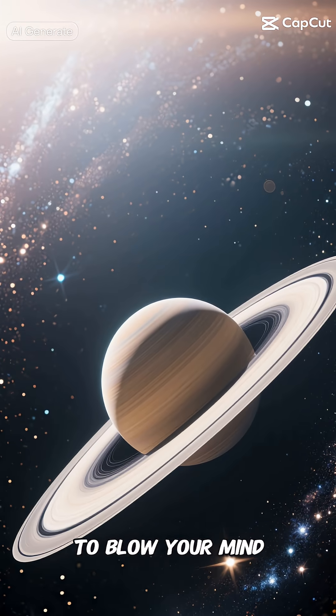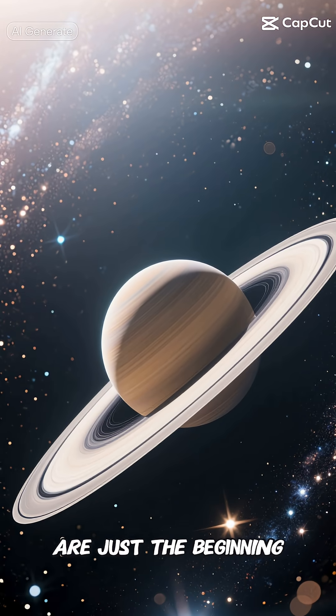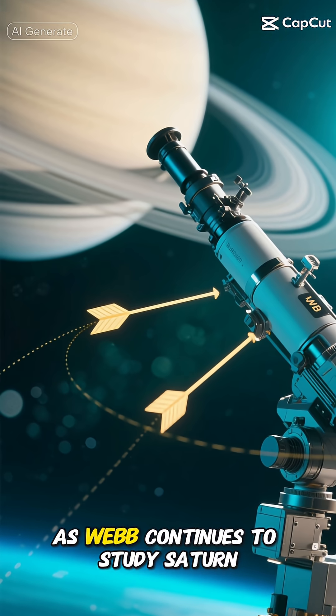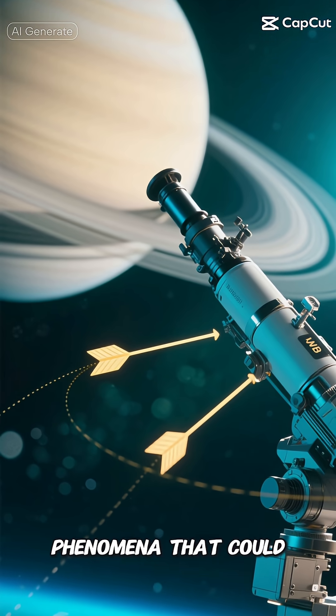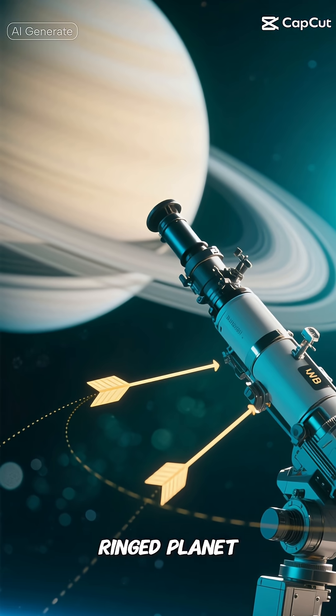And here's something to blow your mind — these observations are just the beginning. As Webb continues to study Saturn, we might discover even more mysterious structures and phenomena that could completely change our understanding of this beautiful ringed planet.